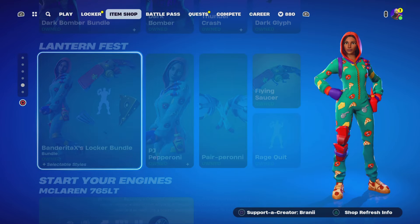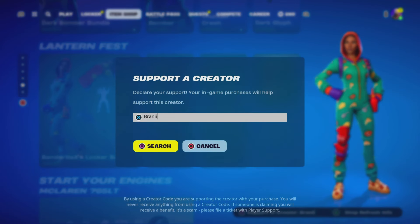We've got the McLaren car bundle, the Matsumun car bundle, and that's pretty much it for today's item shop. Let me know down below in the comments your Epic Games username and which cosmetic you want. When Cradles comes back I will be doing a gifting spree video — it's going to be insane. Please use creator code Brandy with two I's — thank you so much.